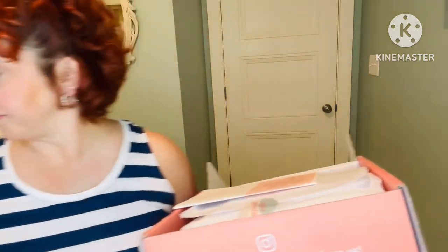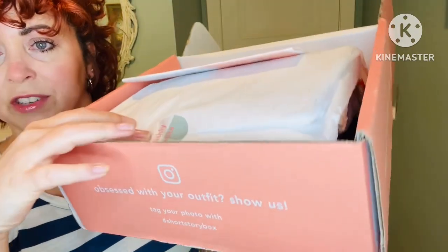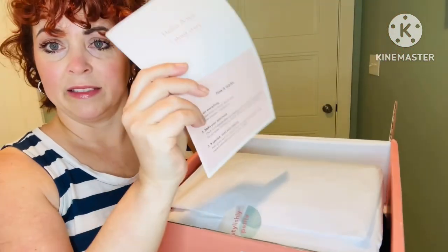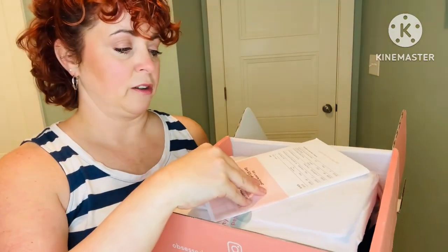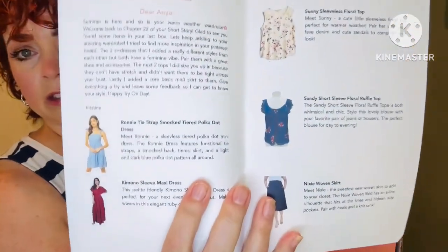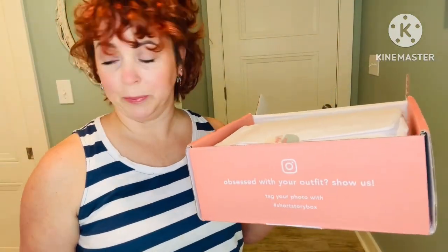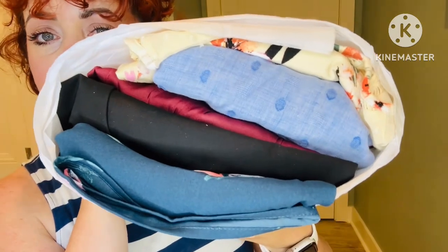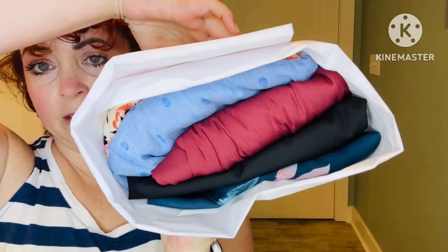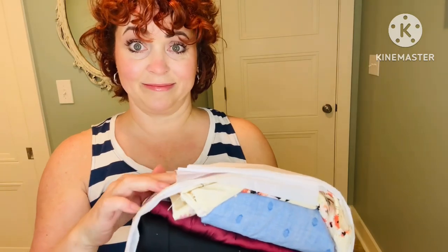Here's what it looks like when I open my box. The little sticker says 'Stylishly Petite.' This is my invoice and a note from my stylist — it shows you a picture of your items, so I'll look at that a little bit later. Let's look at the bundle — pretty! So there you have it, let's check them out.